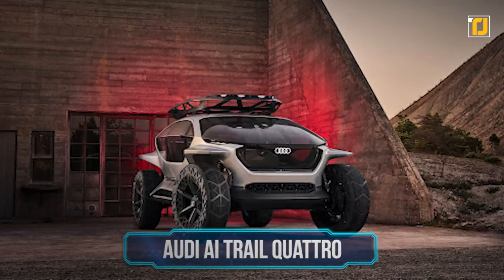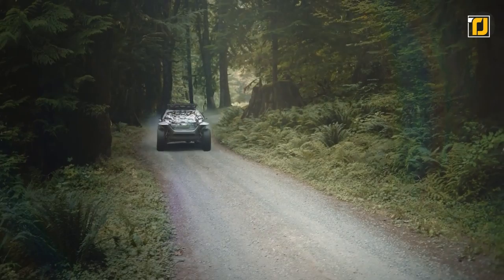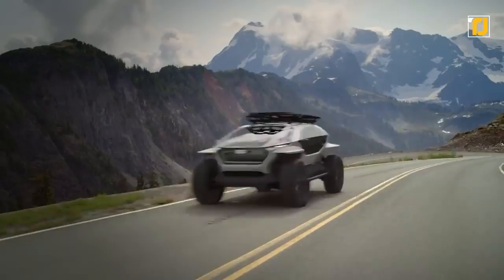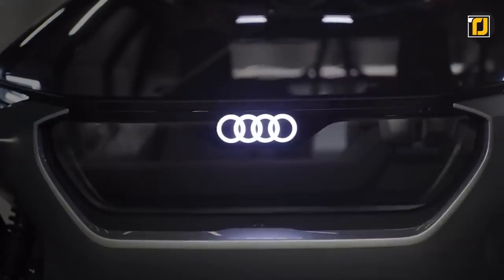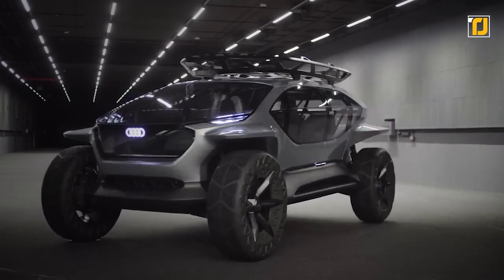Number 5: Audi AI Trail Quattro. Here is what the future of off-road vehicles looks like. The remarkable Audi AI Trail Quattro is an emission-free way to drive in the great outdoors, featuring four electric motors and a quattro drive, combining automated driving capability with superb off-road performance. The glass surrounding the cabin extends all the way to ground level, providing unmatched all-around visibility. The battery capacity is impressive, ensuring good range even when away from dense networks of charging stations.